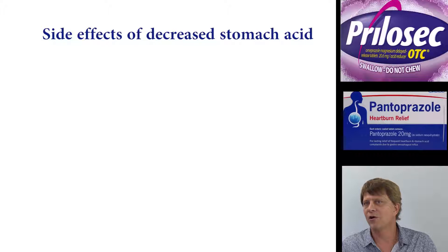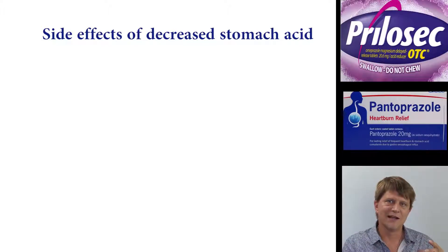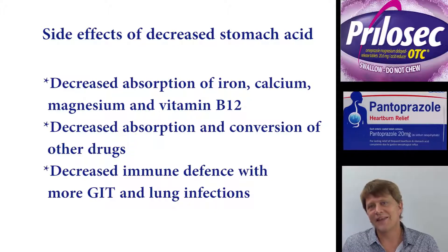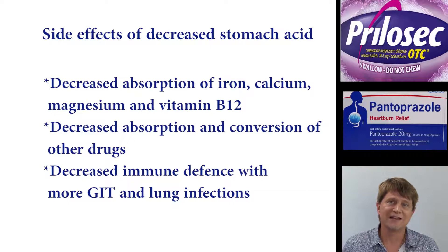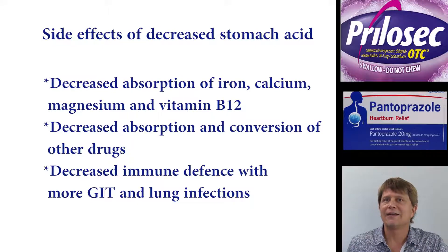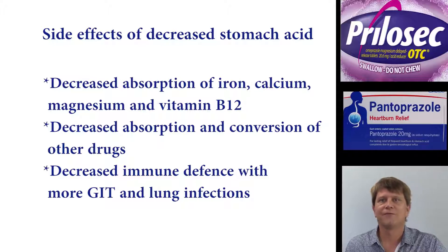The other thing to recall is that acid is really important — it's important to break down and absorb nutrients, and it's important for the destruction of bacteria. When we dramatically decrease the amount of acid in our gut, there is going to be a decrease in absorption of certain nutrients like iron, calcium, magnesium, and vitamin B12. There's also going to be a decrease in absorption of various drugs, since drugs are generally formulated for an acidic environment, and a neutral environment can dramatically affect their absorption.